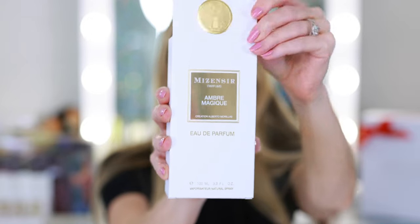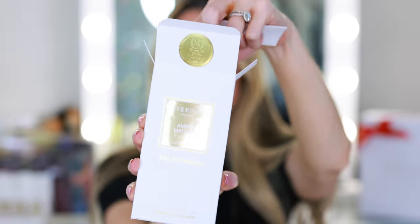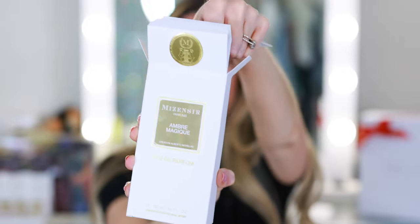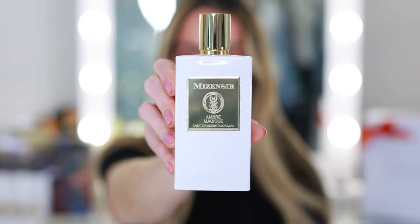The next fragrance was sent to me complimentary from Mise and Cyr — this is their latest launch, called Amber Magique Eau de Parfum. I'm so grateful for them sending this over, and I read the notes and it sounds incredible — the type of fragrance I would love. Maybe not very spring-summer, but something worth holding onto for fall-winter. It's categorized as an amber floral fragrance with keynotes of orange blossom, mandarin rose, cardamom, Bulgarian rose, ambergris, and bourbon vanilla. I really love this white and gold bottle — it looks so luxurious, and it doesn't show fingerprints quite as much.